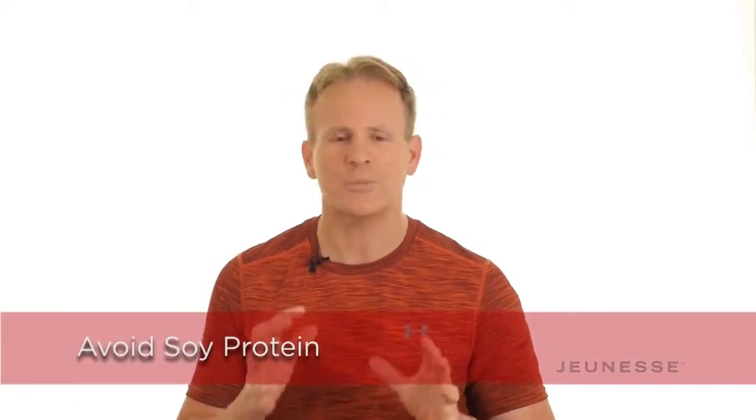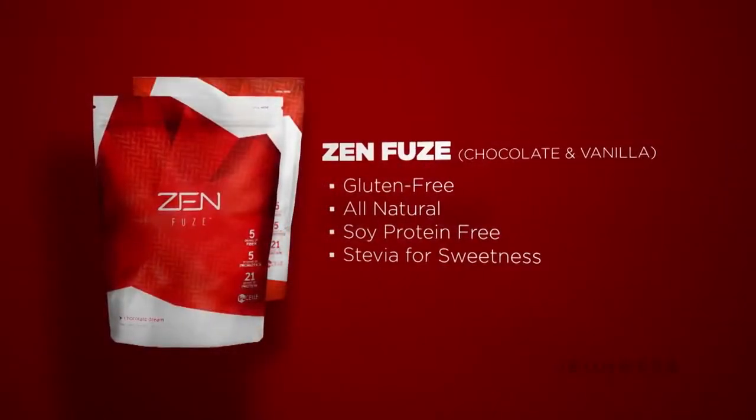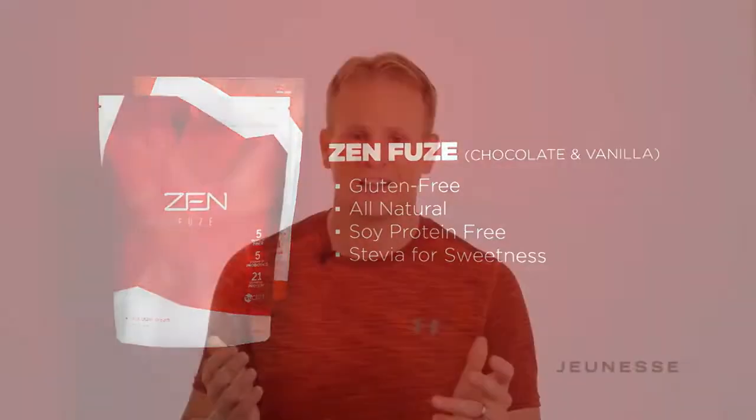Soy protein is a much lower quality protein source, and it actually increases estrogen levels in men and women, and has been shown to decrease testosterone levels. So avoid the soy protein. It needs to be all natural — none of the artificial stuff — and it needs natural sweeteners. We use stevia in Zenfuse. And of course, it must taste great. All of that is already in Zenfuse.